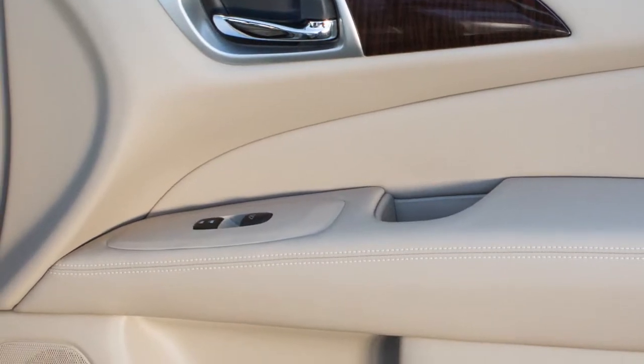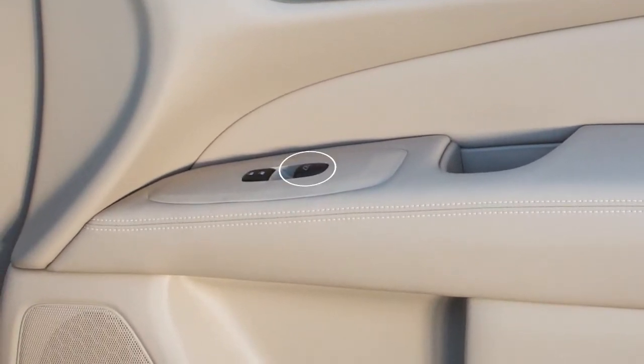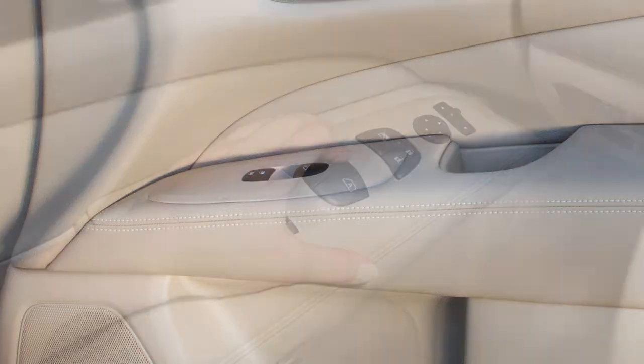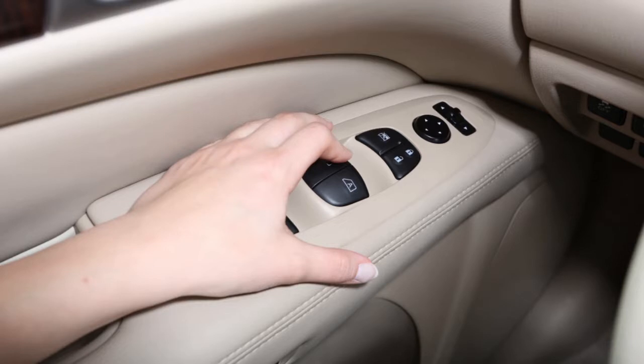Each passenger side window has its own control switch located on the door side panel. If your vehicle is equipped with automatic windows, push the switch down completely and release for the window to fully open. Pull the switch up to the highest position, then release and the window will fully close.